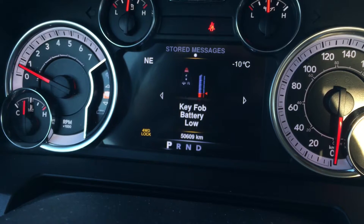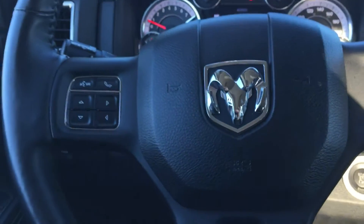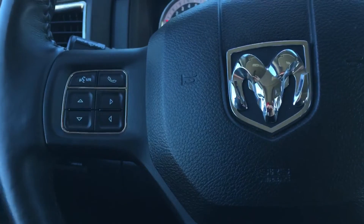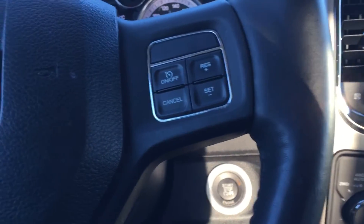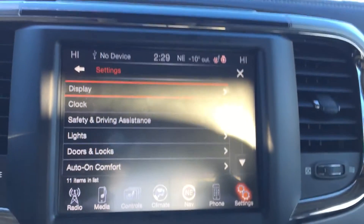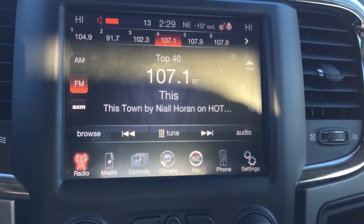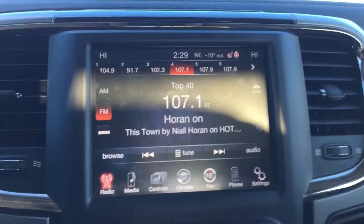We've got that screen set up for any stored messages and your audio information. I was using the buttons located on the left hand side of your heated leather-wrapped steering wheel. The top buttons are for your voice recognition and Bluetooth. Panning over to the right hand side, we've got those buttons for your cruise control setting, conveniently mounted to the back of our steering wheel. We've got the audio controls so you can control the volume of the radio without taking your hands off the steering wheel, which is a great safety feature. You can change the station as well with the controls mounted on the other side of the steering wheel.